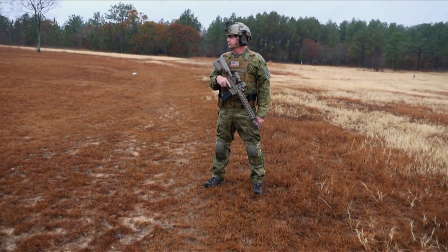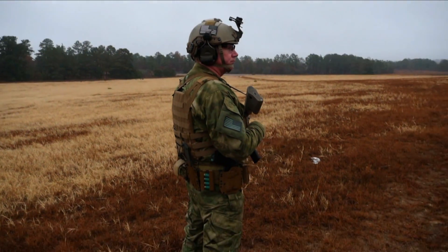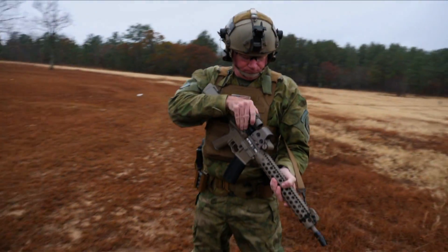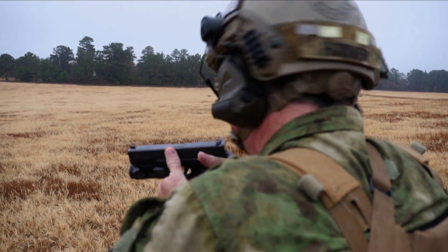All too often, guys go to these classes, they have a great time, but they're training their mind to think that every time they touch their carbine, they have to be in full kit. So if there's ever a situation — you pull up to the mall, there's an active shooter, your children are inside — are you going to take the time to hop out, open your deployment kit, put on your chest rig, battle belt, elbow pads and gloves, turn your GoPro on, and then grab your carbine and go?